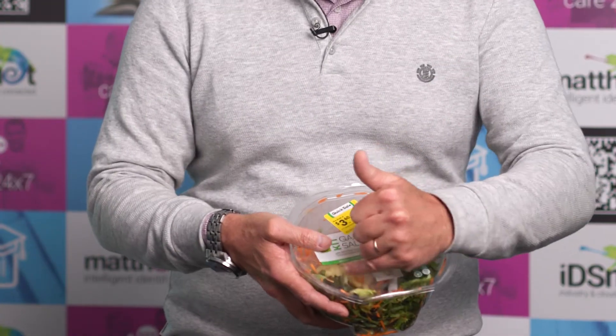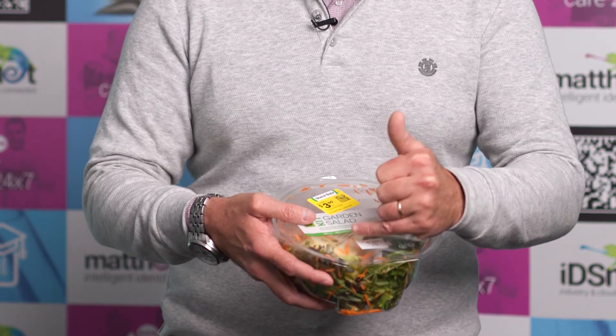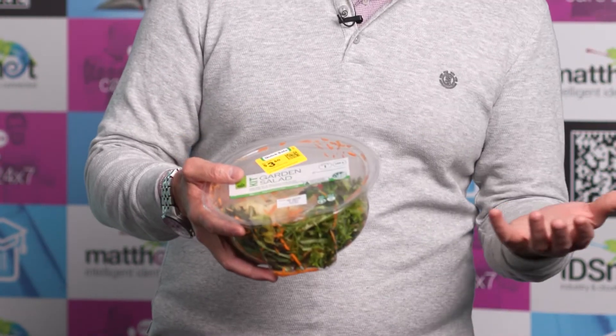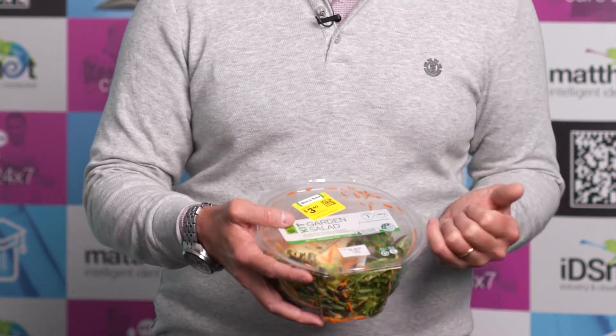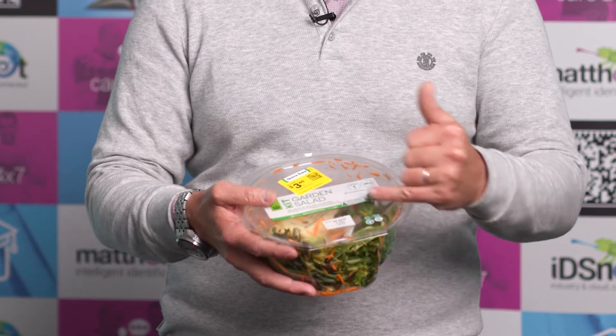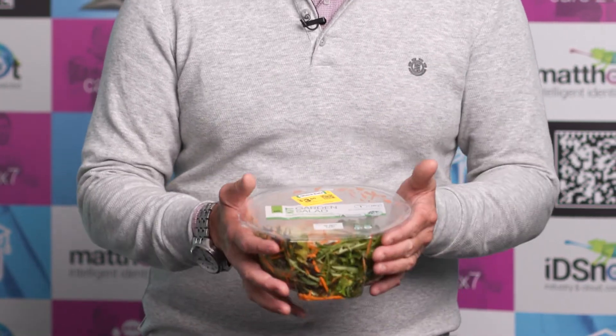Even the little package inside has a barcode on it to ensure the right package goes into that mix at the production facility. That particular one inside is not scannable at the supermarket, but it does say what the contents are — cheese and mayonnaise — which you'll add to your salad and take to work for lunch. So that's the 2D code within the fresh produce aisle at the moment.